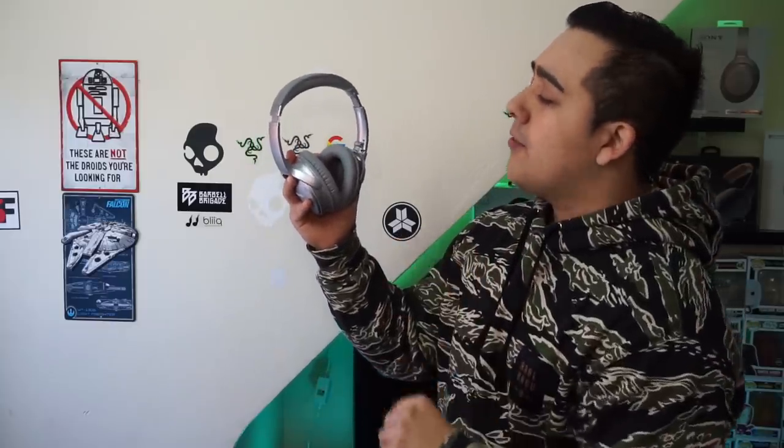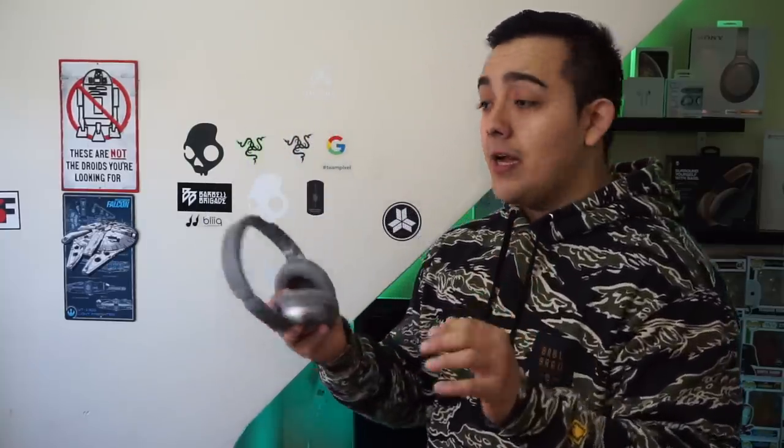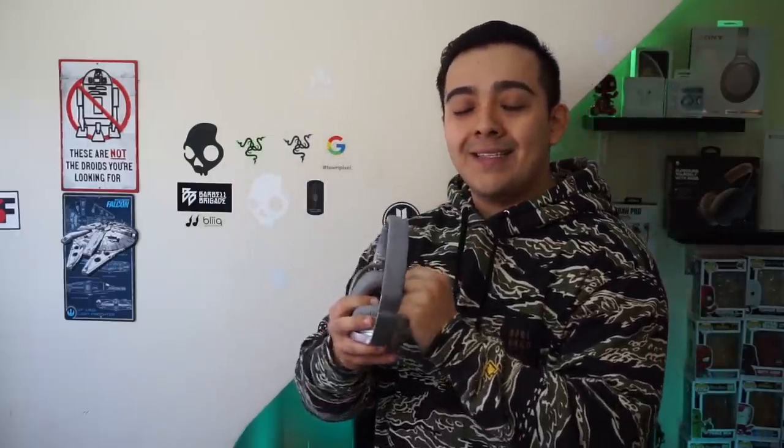But now the Bose QC35 Series 2 are also the first headphones on the market to support augmented reality. Bose AR is still very much in its infancy and it's only available on specific Bose QC35's, but I thought it would still be cool to check out.